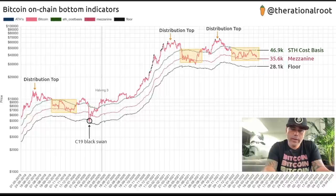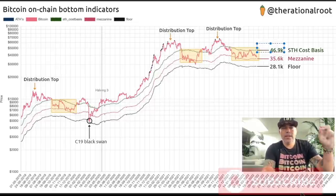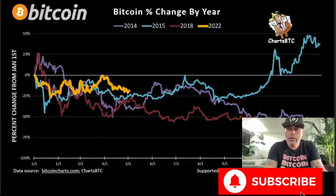Looking back, we touched that floor once but that was a COVID event — after that we didn't even come close. So we could hover around $35,600 and try to push up to $46,900 to break it again and make a new top, or we could fall back to $28,100. That is how it looks on the charts.